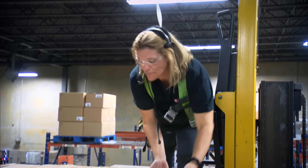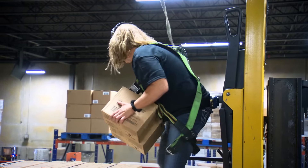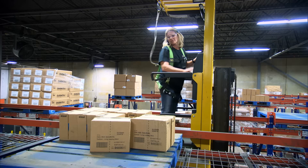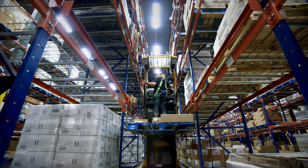Elevated picking is used when minimal quantities are being picked by hand. This requires less warehouse space and makes processes more efficient.